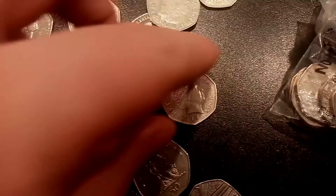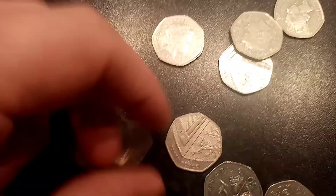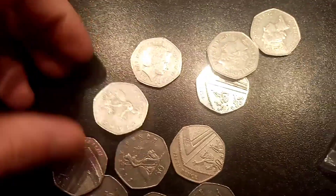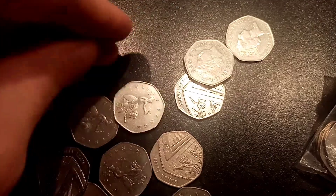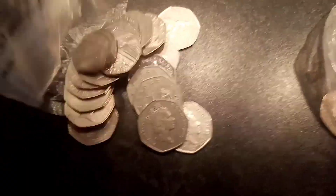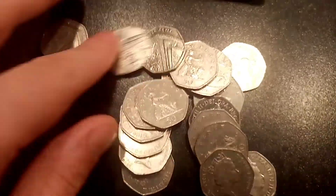So far we've done really well — we've got 10 different commemorative 50ps. We've got the Olympic fencing, so there's an Olympic in there. There are 3 different Beatrix Potters: the 2017 Mr Jeremy Fisher, the Tale of Peter Rabbit, and also the Benjamin Bunny. We also found a really nice condition 2018 Paddington at the Station, and hopefully we can find a few more for you guys today.